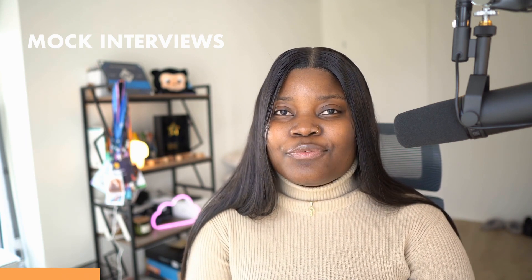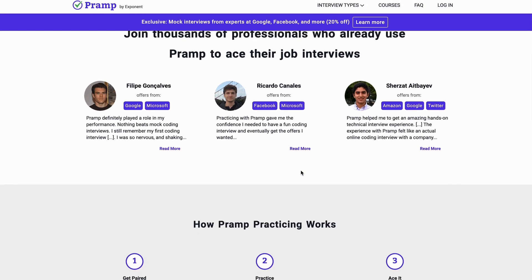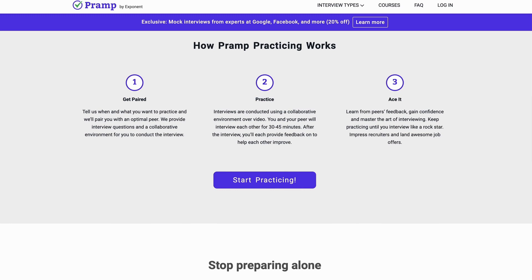Another good tip is to do mock interviews — practicing for the actual interview with a peer, a friend, or someone knowledgeable in the area. A platform I found that helps with this for free is pramp.com. I'm not affiliated with them — I just thought it would be a helpful resource to share. It helps people with mock interviews and you can find mentors to help you with the process, so if this interests you, definitely check it out.